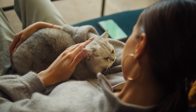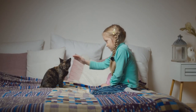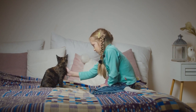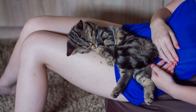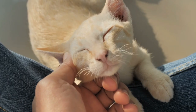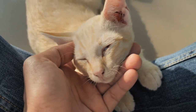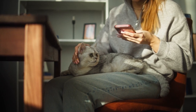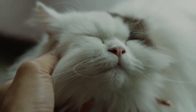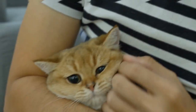To understand the concept of hypoallergenic cats, it's important to know what causes allergic reactions in the first place. Most cat allergies are triggered by a protein called Fel d 1, which is produced by cats and is found in their skin cells, urine, and saliva. When these proteins are released into the environment, they can become airborne and easily inhaled or come into contact with human skin, leading to allergic reactions in sensitive individuals. Hypoallergenic cats are those that produce fewer allergens, specifically lower levels of Fel d 1. While no cat breed can be entirely allergen-free, some breeds have genetic traits that result in them producing fewer of these allergenic proteins.